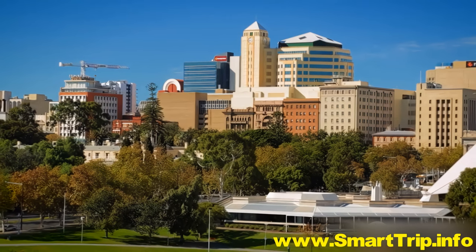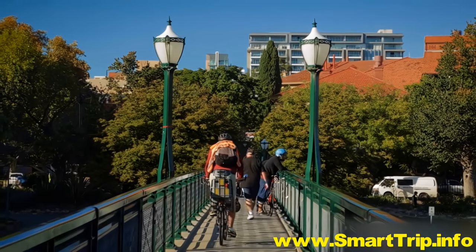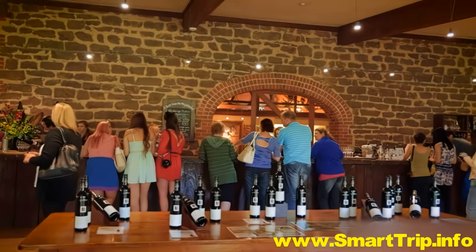Today, Adelaide's old-world elegance continues to attract visitors who return time and again to rediscover life's genuine pleasures.